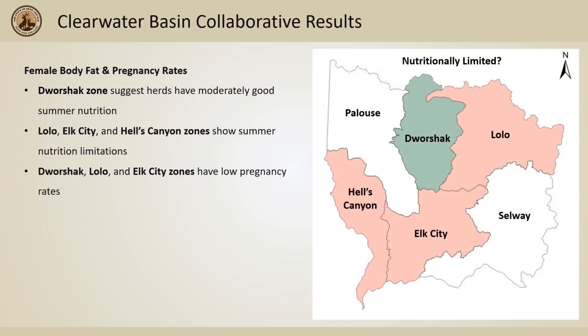Results from the Collaborative's efforts to measure body fat found that the Dorshak zone was the only zone in the Clearwater that had moderate to good summer nutrition. The remaining zones — Lolo, Hells Canyon, and Elk City — showed low body fat percentages linked with summer nutrition limitations.